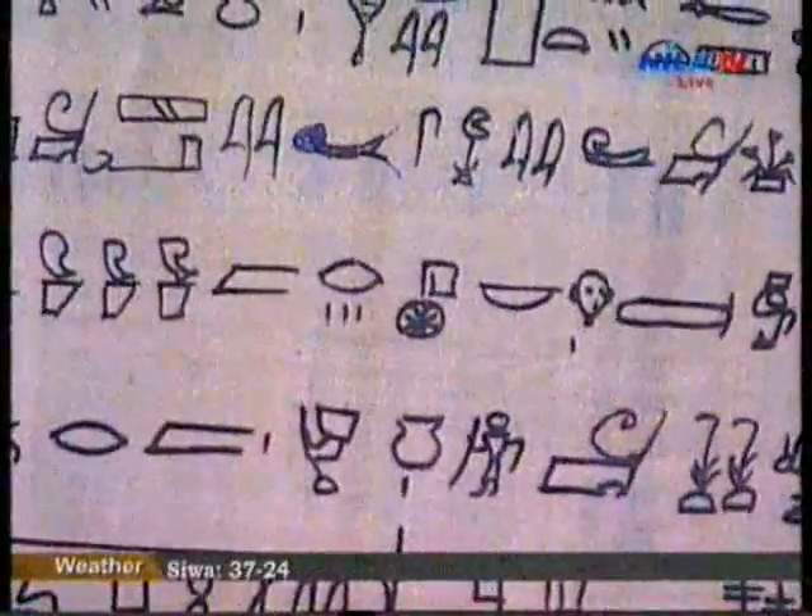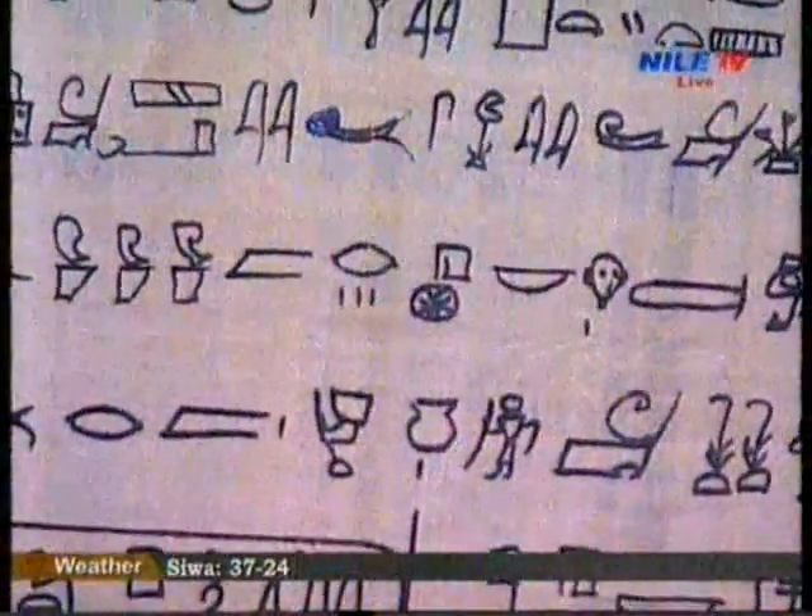'The Rosetta Stela and Its Sisters' is the name of my theory. The Rosetta script is a decree — a religious and political decree between the priests of the temples and the king, Ptolemy. What are they telling him? 'Thank you very much, we are going to make you a royal cult, a royal religion in the temple.' In return, the king will exempt the priests from taxation.